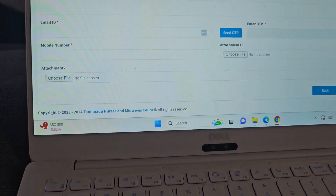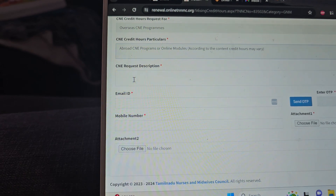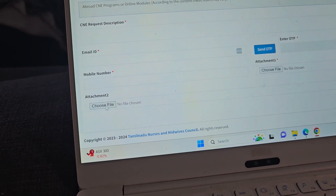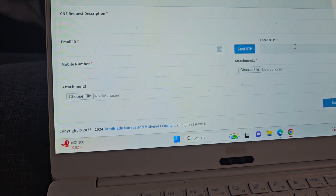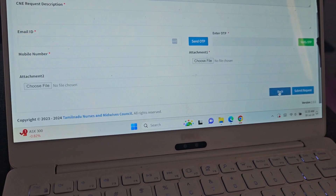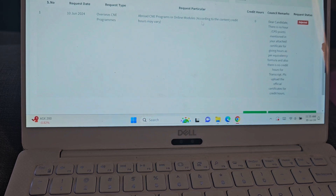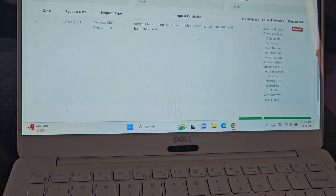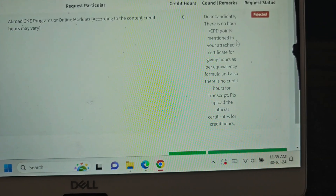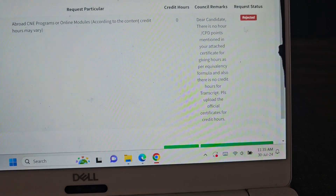When you open that section it will show you a form where you put the details — your email ID, your phone number — and you attach the certificate file. They send an OTP, you enter the OTP and submit the request. This is the one I submitted to check whether my course had any CNE hours available. They sent a message saying 'dear candidate, there are no hours or CPD points mentioned,' so they rejected my request. I had to do all my education online through their courses.